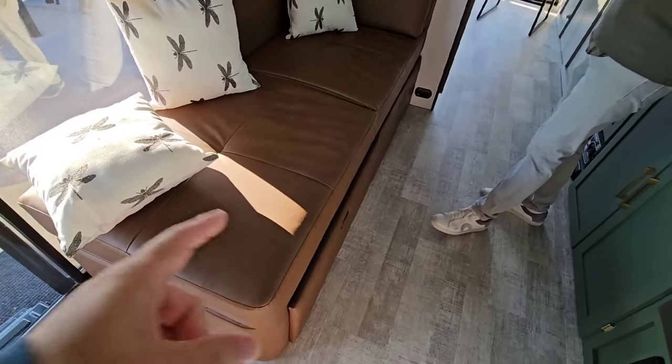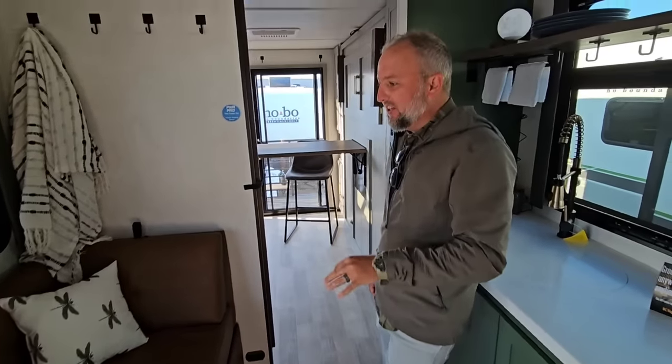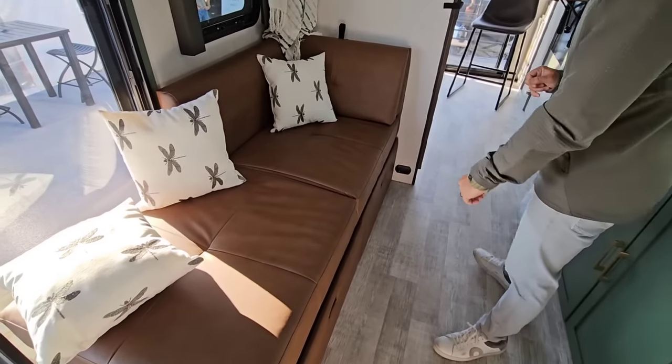Is that just storage underneath or does it convert into a bed? This is one of the key things I want to show you. This proof of concept — the first RV Suite — has no slide-out, so we wanted to try to make things as compact as we can. Let me show you the cool feature that this chaise lounge has.